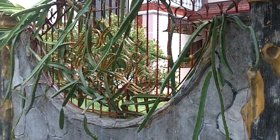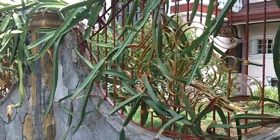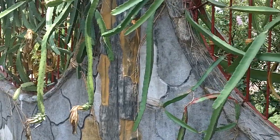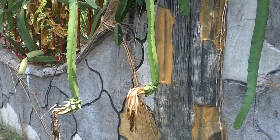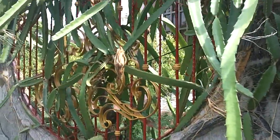And here we have Dragon Fruit and the girls painted around it. And we have a blossom this morning early — many of them.